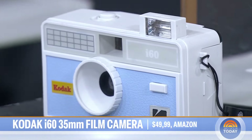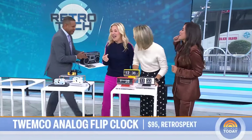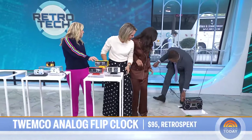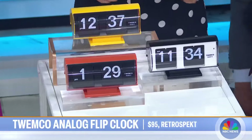Last but not least, straight out of 1968 — the Twemco alarm clock. So many people need to get their smartphones out of their bedrooms.